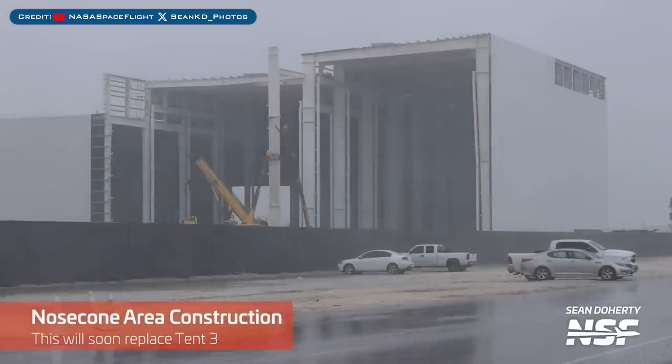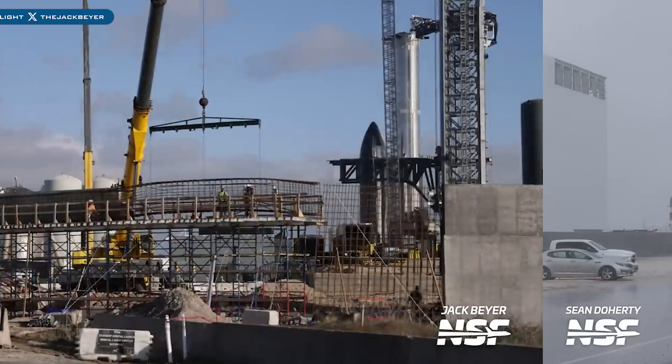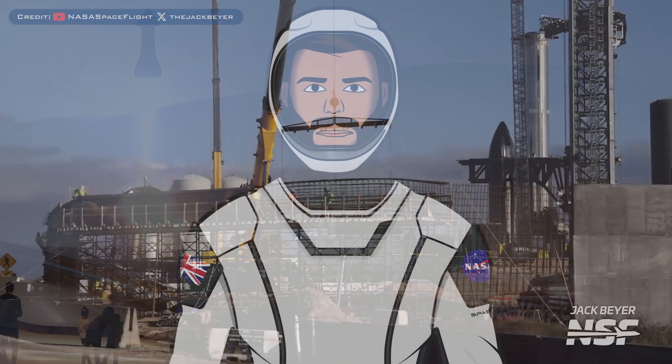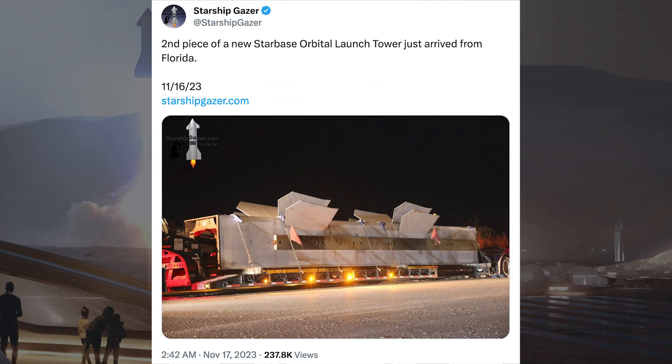Heading to Boca Chica, work continues on expanding the Star Factory production building. Work also continues on the wall around the suborbital test site. It looks like Starbase may get another launch tower in the not too distant future — Starship Gazer posted a picture and said a second piece of a new Starship orbital launch tower just arrived from Florida.